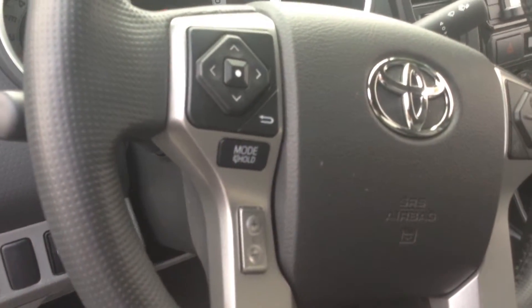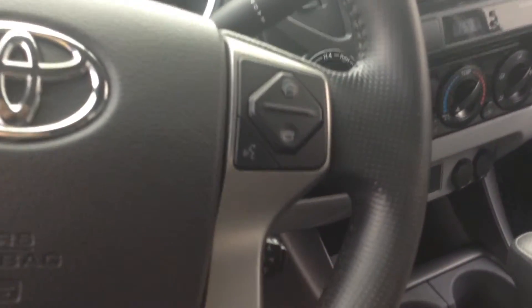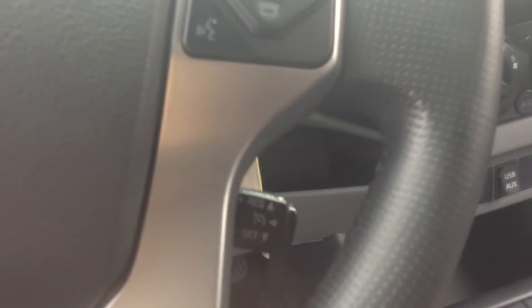Up on the steering wheel, you've got steering wheel mounted audio controls for the radio and the volume. On the right side, your Bluetooth. And then just tucked in the back there is your cruise control.